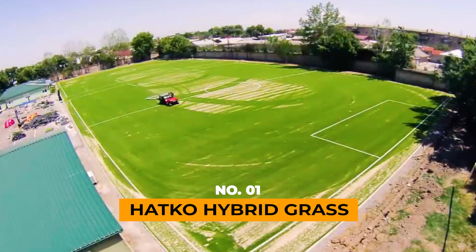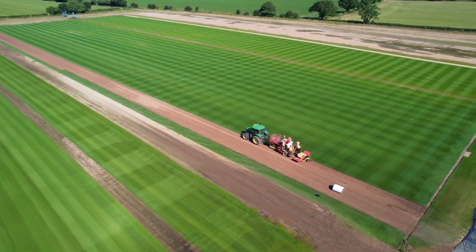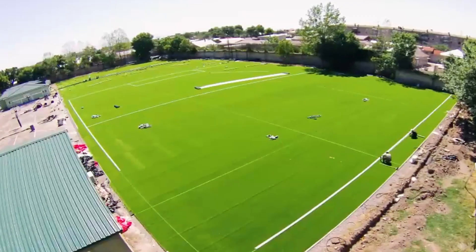HATCO Hybrid Grass. Imagine a world where lush greenery thrives effortlessly in stadiums around the globe, from the vibrant streets of South Korea to the scenic landscapes of Chile.